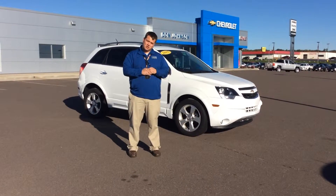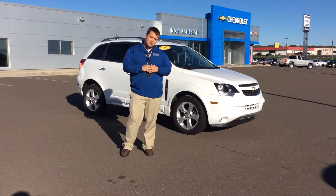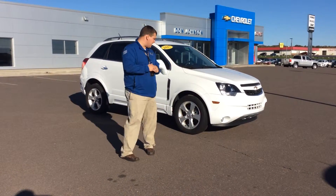Hey, Pat Davis here at Don Johnson Motors in Rice Lake. Just want to take a few minutes to tell you about this 2015 Chevrolet Captiva.